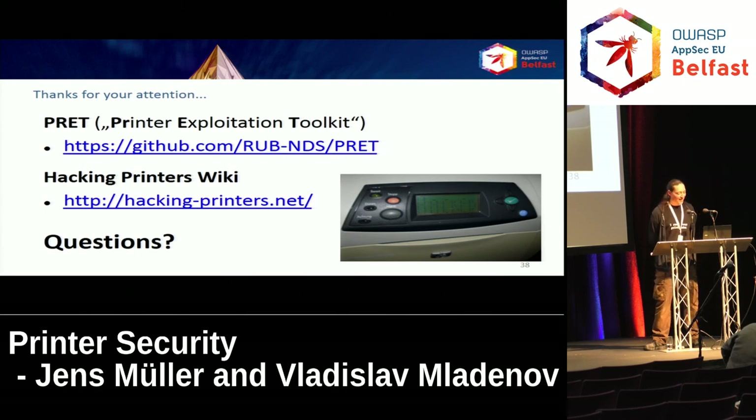It's not a new name — the term 'cross-site printing' and sending data to port 9100 of a printer via a web browser was invented by Aaron Weaver in 2007 already, without the CORS spoofing aspect, so the term is pretty much old.